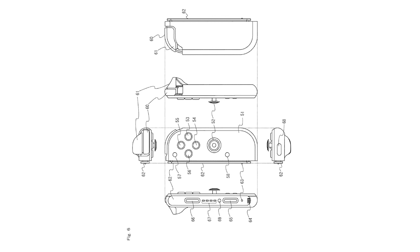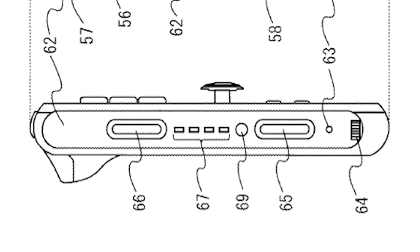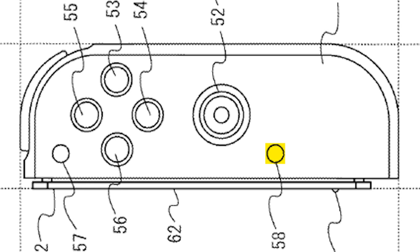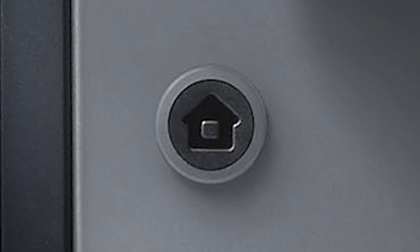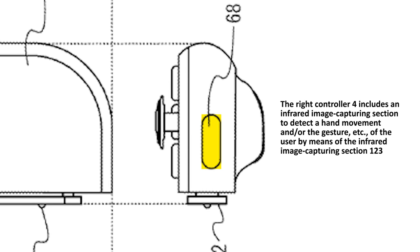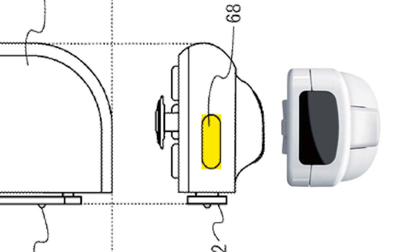Let's now move on to Figure 6, which shows us a diagram of the right Joy-Con controller. Most of it is identical to the left one, but there are two key differences. First, in place of the record button is a button labeled 58 — the home button. The second difference confirms another rumor: the shape labeled 68 towards the bottom of the right Joy-Con is an infrared image capturing section to detect hand movement or user gestures by means of infrared image capturing. In other words, the bottom of the right Joy-Con acts like a Wii Remote pointer. According to rumors, the IR pointer is meant to emulate the touch capabilities of the Switch tablet when the console is docked and in TV mode.